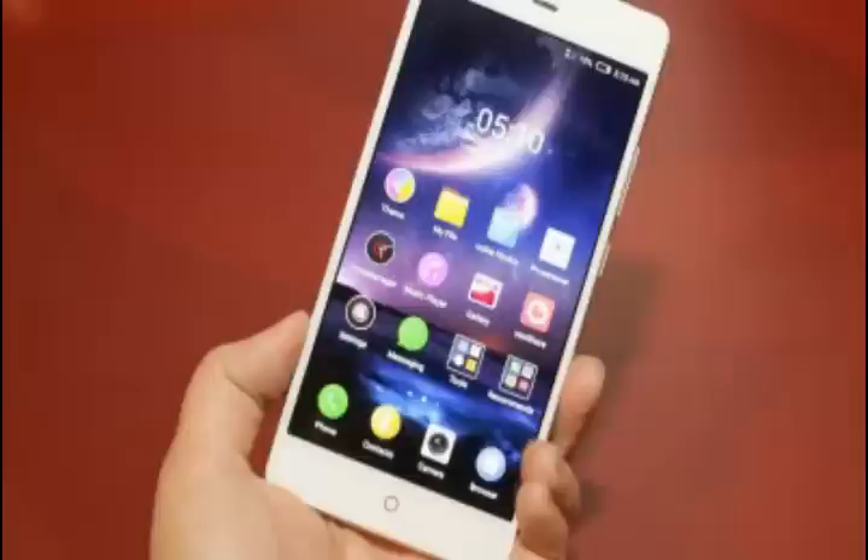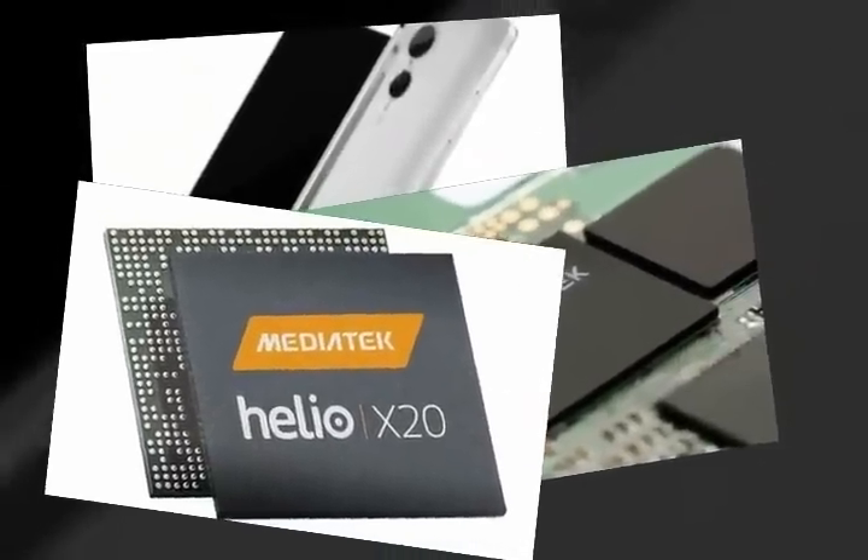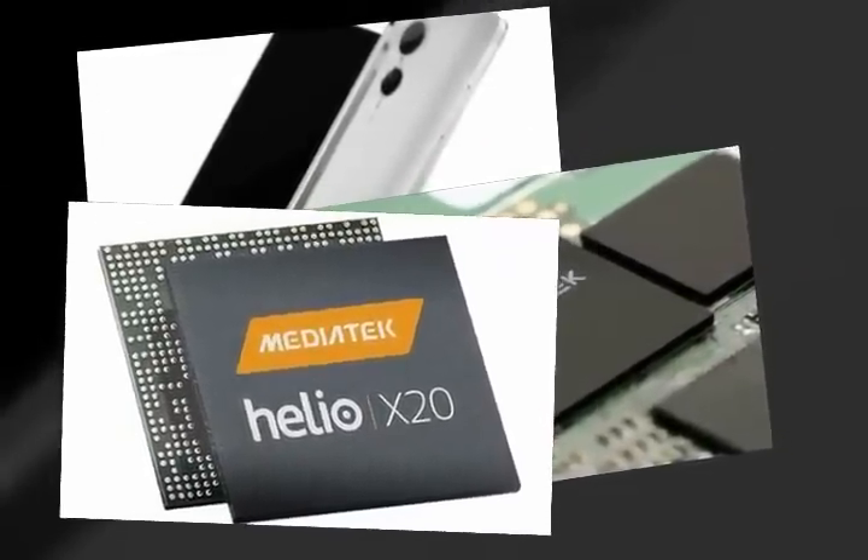Elephone, as rumors suggest, will make use of many of these high-end features for the P9000. The X20 is said to be built on a 20nm manufacturing node, which means it would be smaller and more power-efficient than Mediatek's 28nm designs in the past.